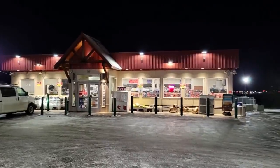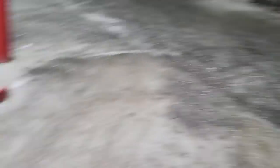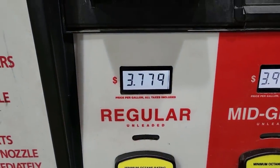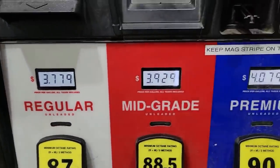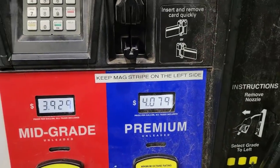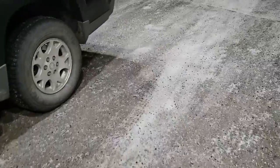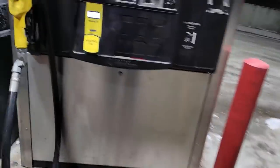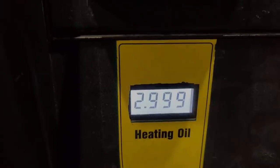Alright, ladies and gentlemen, we are at my favorite gas station. Let me show you what gas prices are here. They're about almost 20 cents more a gallon — regular is $3.79, mid-grade $3.92, and premium $4.07. Now let's go take a look at what the prices are for fuel oil. Here's the heating oil, and it's $3 a gallon.